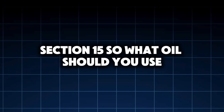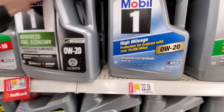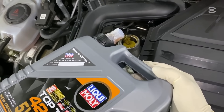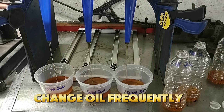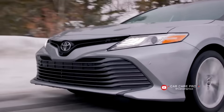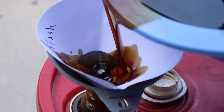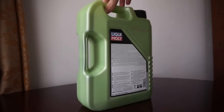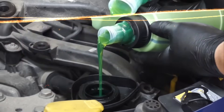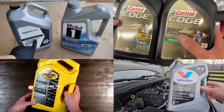Section 15: So what oil should you use? Here's the practical breakdown — no hype. Use 0W20 if you live in cold climates, drive short trips, prioritize fuel economy, and change oil frequently. Use 5W30 if you want maximum engine life, drive mixed city/highway, live in moderate to hot climates, and plan to keep the car long term. Use 5W40 if you tow, track, or drive aggressively, live in extreme heat, or have a turbocharged or high-load engine. This isn't about right or wrong oil — it's about matching oil to reality.